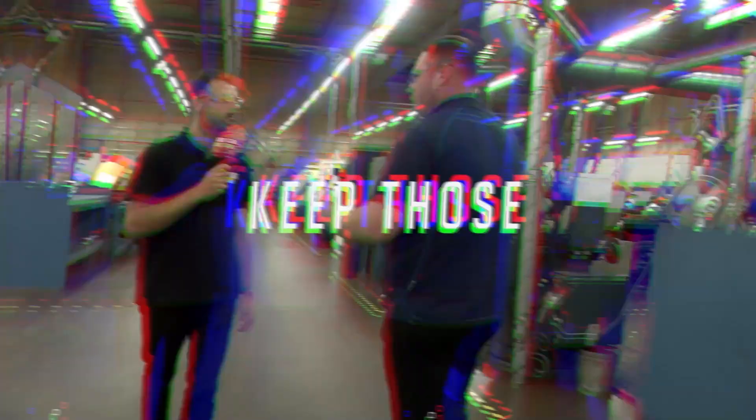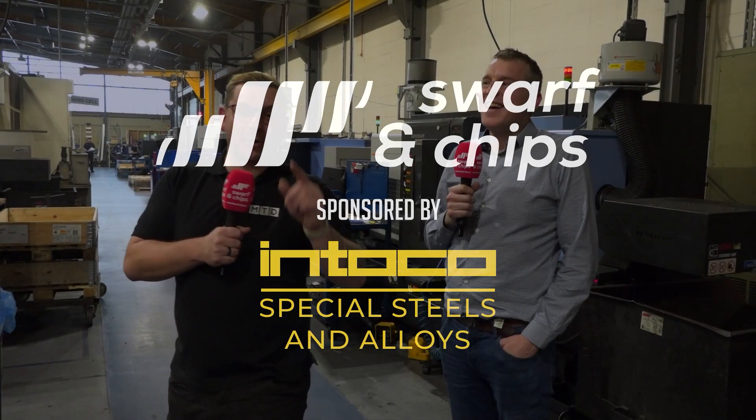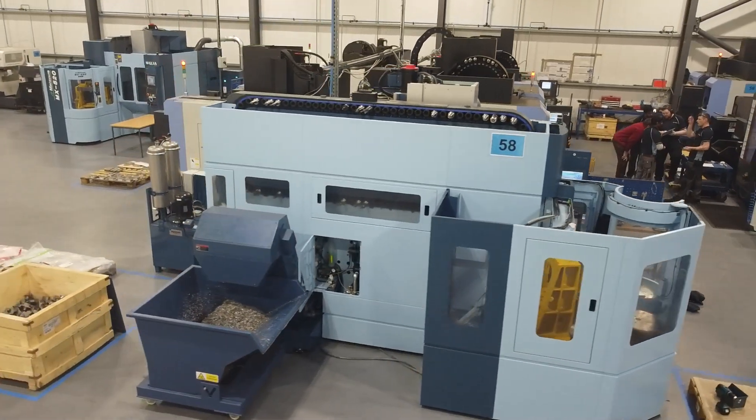SWARF & CHIPS. This week's SWARF & CHIPS is coming to you from Ireland. I'm here with Dominic at Shannon Precision Engineering and we're going to take a tour of their facility.